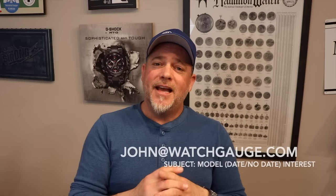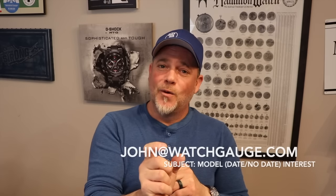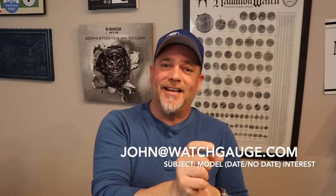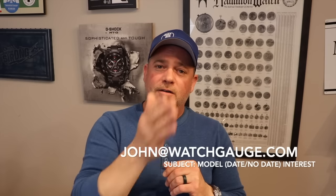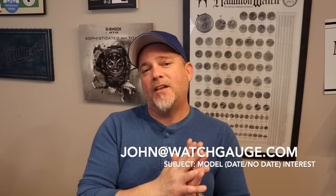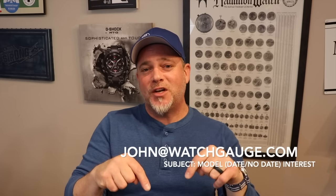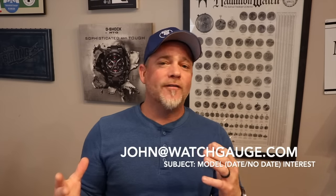If you want any of these models, email me at john@watchgauge.com. In the subject line put the model name, whether it's date or no-date, and the word 'interest' — for instance, 'Nacken Modern Blue no-date interest.' I will get back to you, let you know you're on the waiting list, and as models arrive at Watch Gauge headquarters I will QC them, email you an invoice, and ship it out. All of this will be happening in the next few weeks.